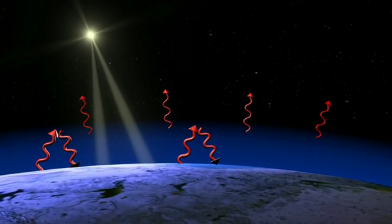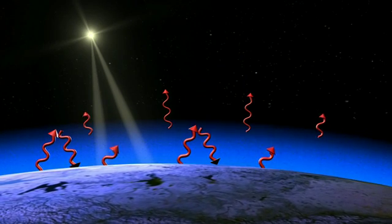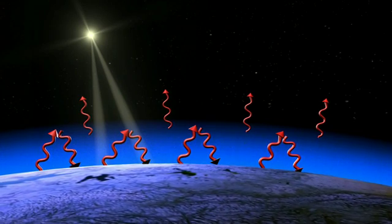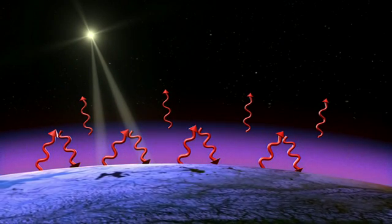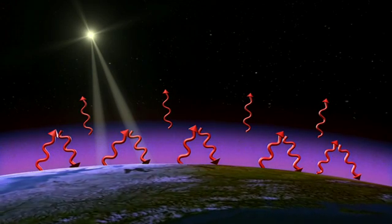When you add greenhouse gases such as carbon dioxide and methane, you change that radiation balance at the top of the atmosphere. You reduce the amount of outgoing radiation, and so that imbalance means more energy is in the system. Part of it goes into the ocean as it's stored in the ocean, and part of it goes into actually warming the Earth.